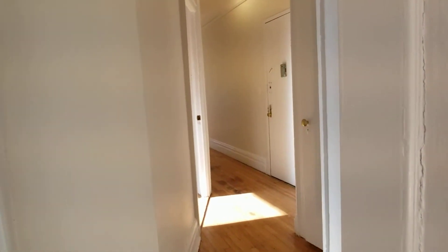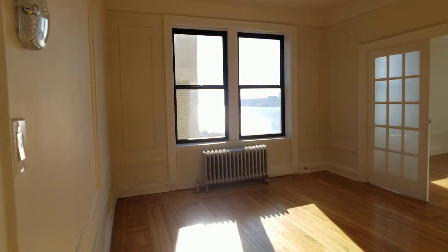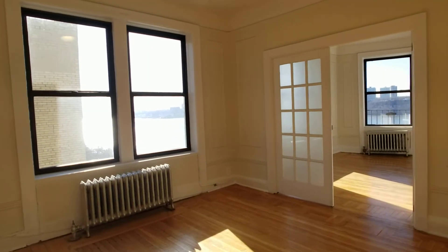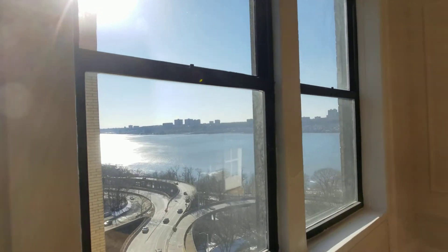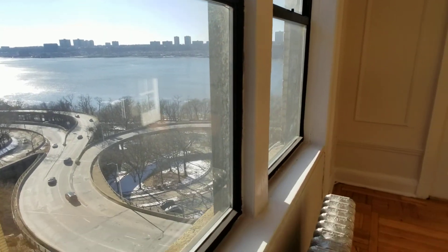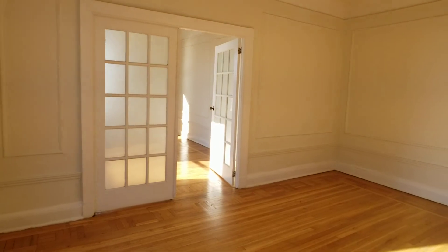There are four closets in total, and there's plenty of room in the first bedroom for a wardrobe if you wanted to put one in. Here's another shot of the living room. This is a walk-up building, but well worth the walk-up. Thanks for watching.